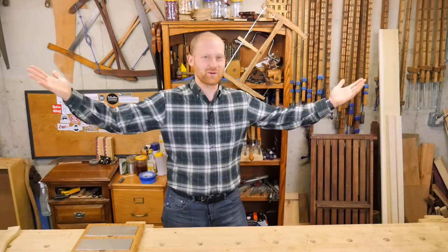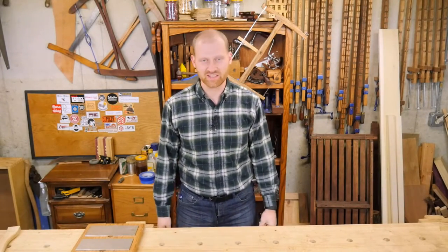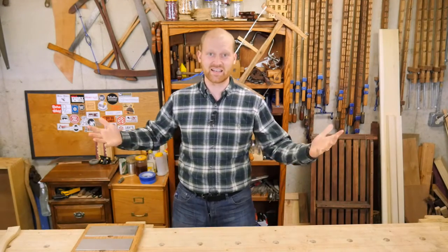Hey y'all, I'm James Wright. Welcome to my shop. Having a wonderful time this week. Today is March the 15th, 2016, and boy have I had a lot of stuff going on this last week, so let's get into it.